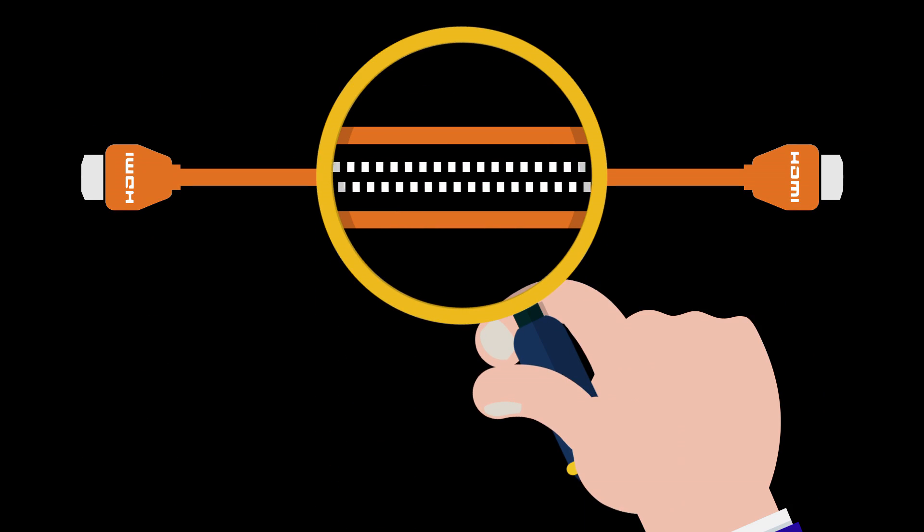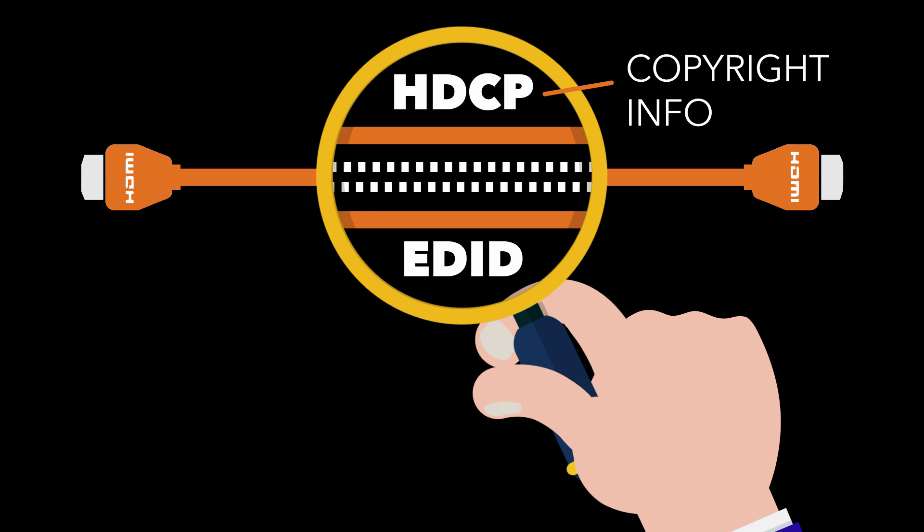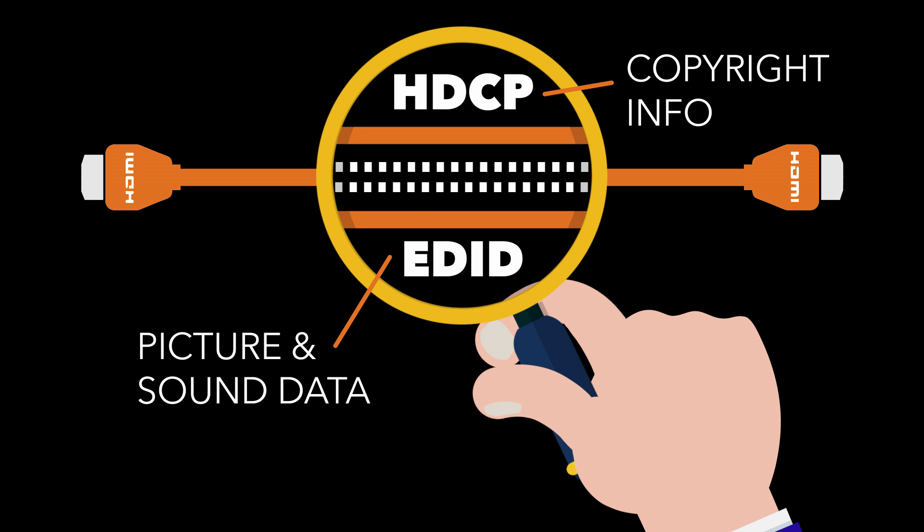Because of the two-way communication, one of the strands inside carries two kinds of data: HDCP and EDID. HDCP is the copyright info. EDID is the picture and sound data, like resolution, refresh rate, and color space. All of this info is constantly being sent and received within the same strand, and relies on perfect timing to work.